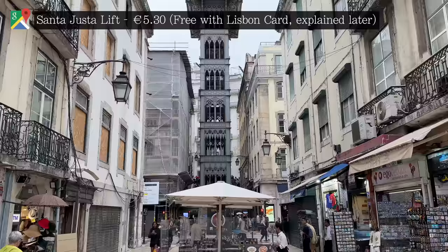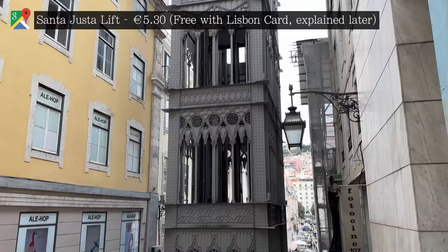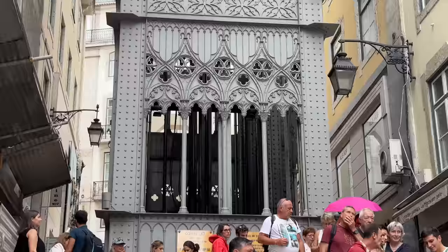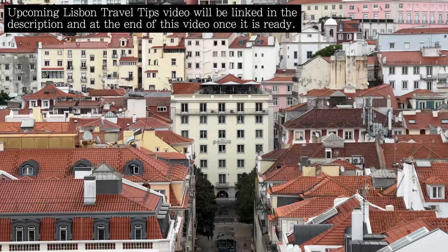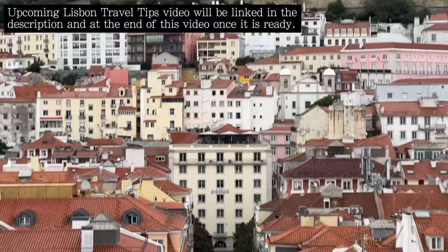One of the most unique structures in Lisbon is the Santa Justa lift. Built in 1900, what started as an innovative form of public transport has since become a major tourist attraction, with a queue of up to 45 minutes to ride. The views though are worth the elevation gain, and there is actually a travel hack that allows you to skip all of that wait time.